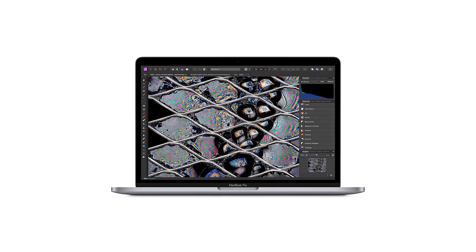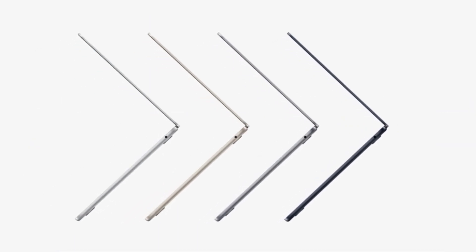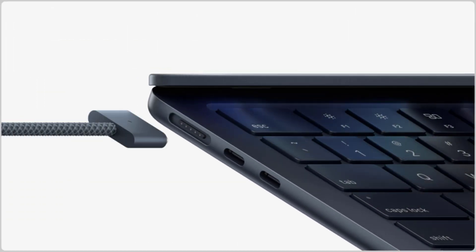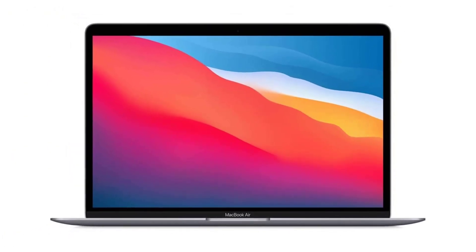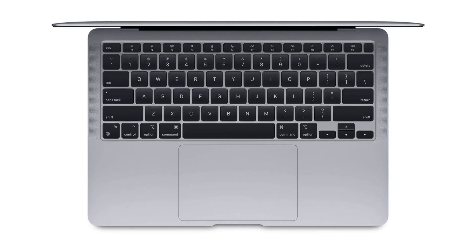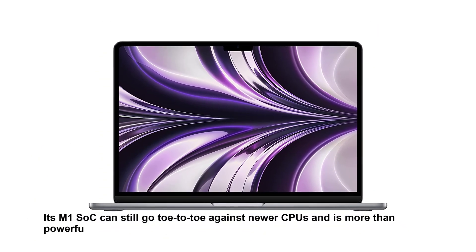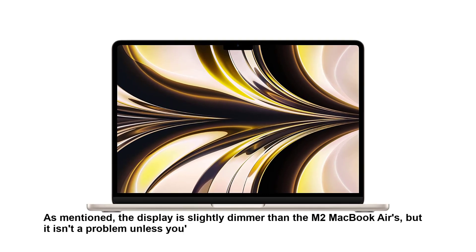The display is brighter than its predecessor's, enough for use outdoors in broad daylight. The main drawback is still its limited port selection, as it's limited to two USB-C Thunderbolt 3 ports with support for one external display only, although the new MagSafe charging port does free up a USB-C port. A cheaper alternative would be the Apple MacBook Air 13 M1 2020, which is still available and starts at a lower price. Its M1 SOC can still go toe-to-toe against newer CPUs and the display is only slightly dimmer, which isn't a problem unless you're outside in the sun.